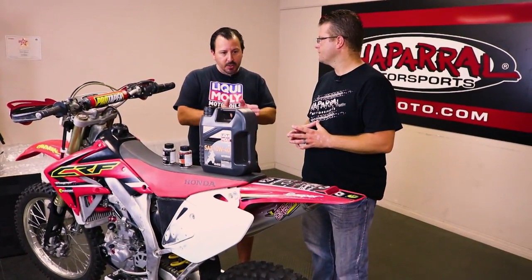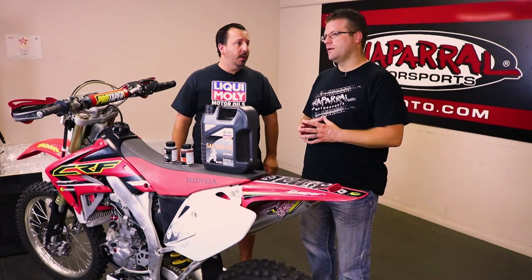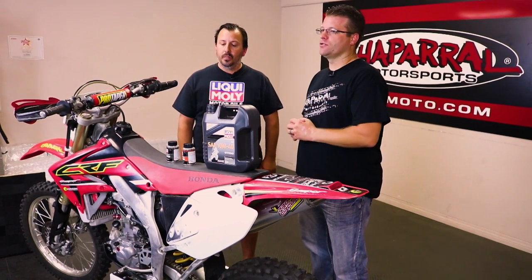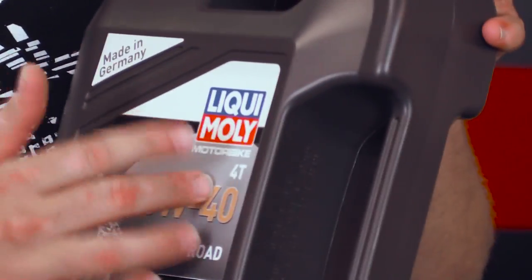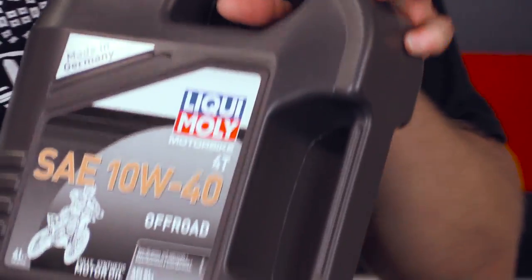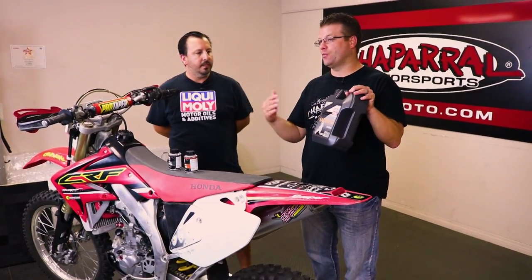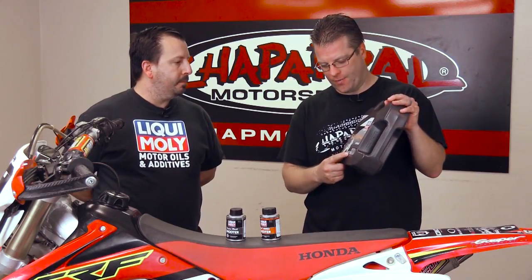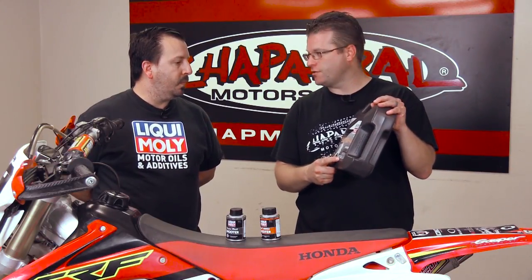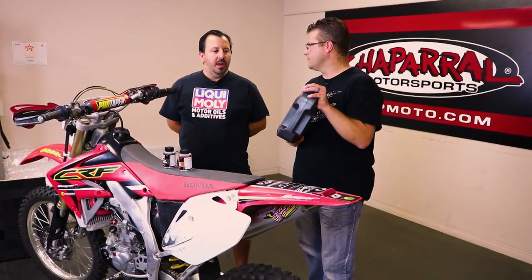Inside your motorcycle's owner's manual, you're going to see a breakdown of what oil your motorcycle recommends. You're going to have a weight — an SAE 10W-40, 10W-50, or 5W-30. The numbers can vary dramatically; my 950 KTM takes very different oil than my BMW. So you really need to check your owner's manual for the specific weight. But that's not the only number — can you explain the API rating, the SL, the JASSO, and the MA2?